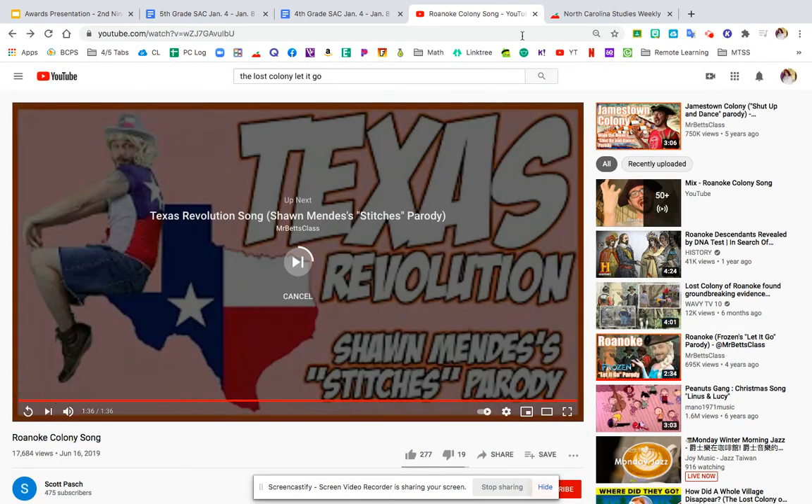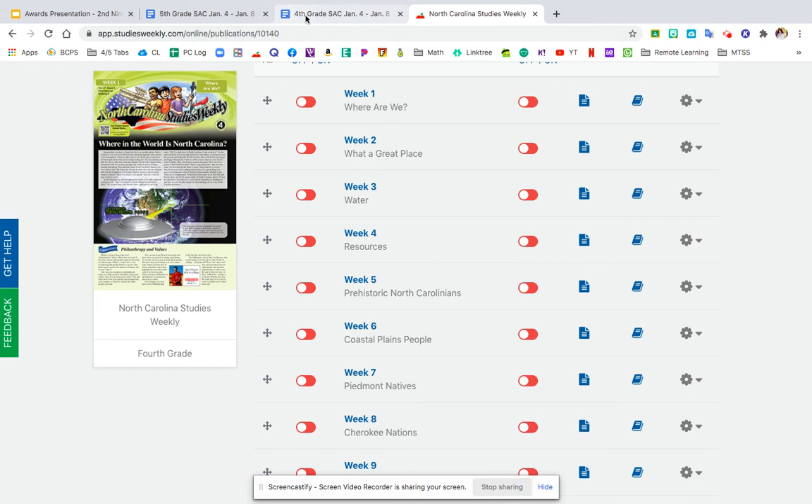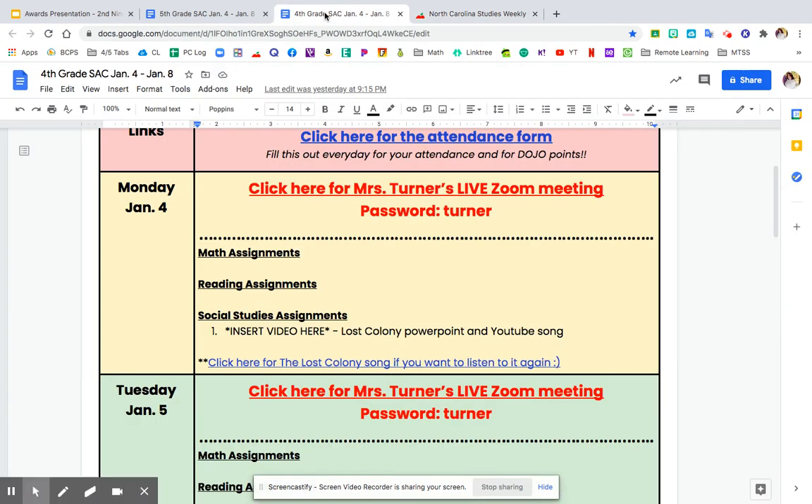Alright guys, this is where I leave you. If you would like to listen to that song at any time, it is linked here for Monday, January 4th in the student assignment chart. Have a good rest of your day, and as always let me know if you have any questions.